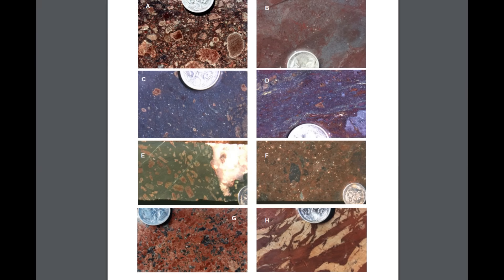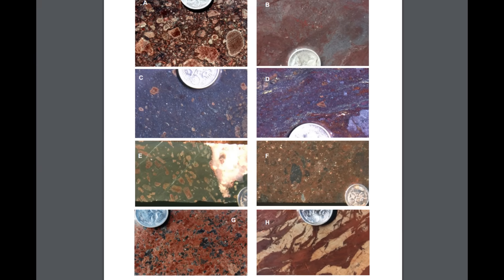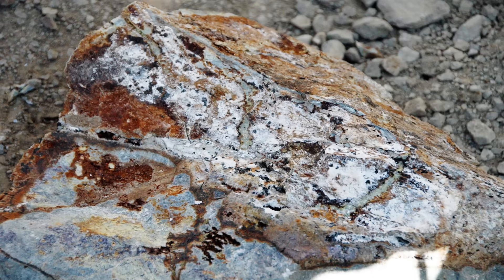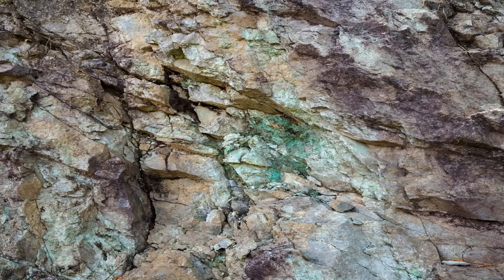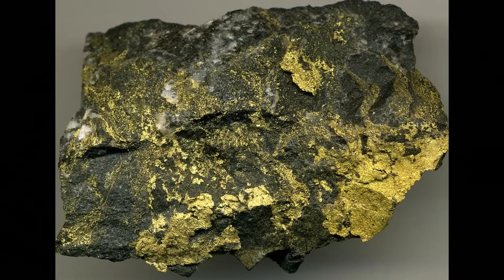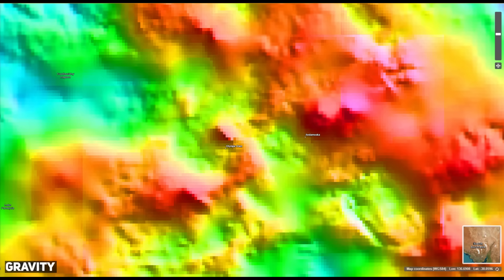These unseen rivers of fluid did more than carry metals — they altered the rock itself, transforming it into a rich geological tapestry painted in hues of haematite and magnetite. The sheer scale of mineralisation at Olympic Dam is nothing short of breathtaking. The deposit contains 30 million tonnes of copper, 1 million tonnes of uranium, 1,100 tonnes of gold, and 6,800 tonnes of silver — staggering numbers placing Olympic Dam among the largest and most valuable mineral deposits on our planet.